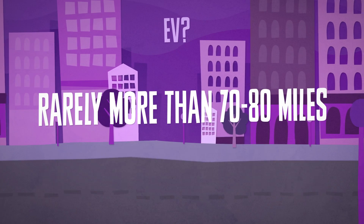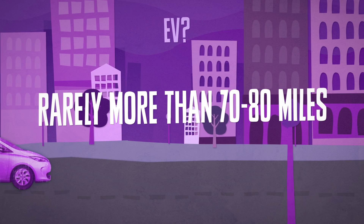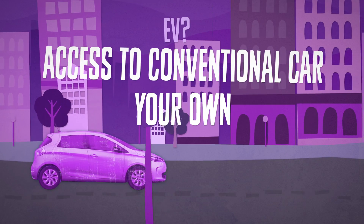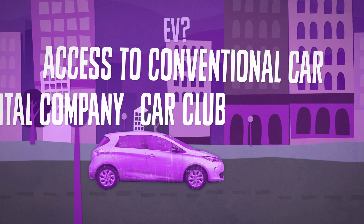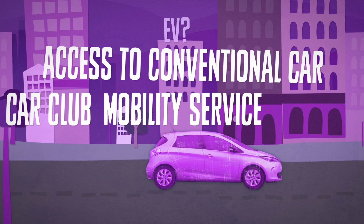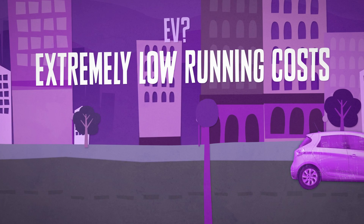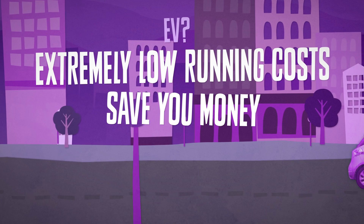If you rarely drive more than 70 or 80 miles in a given day, or also have access to a conventional car — whether your own or through a car rental company, car club, or the mobility service of an EV manufacturer — then a pure electric vehicle could provide you with extremely low running costs and save you money.